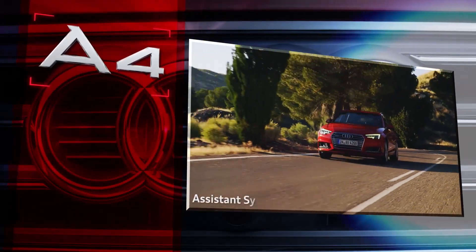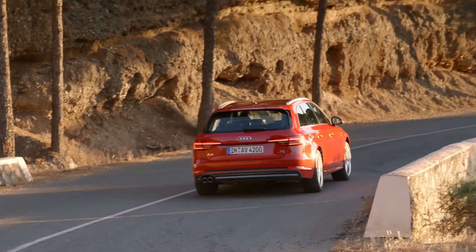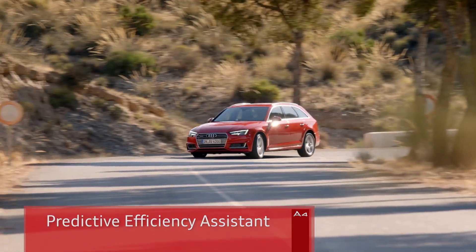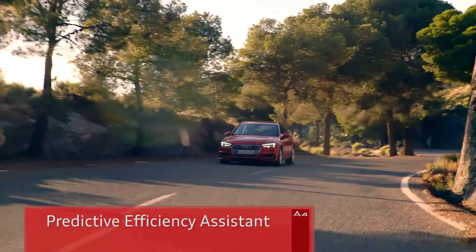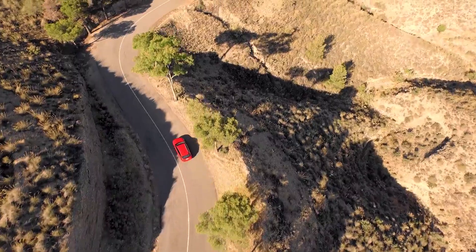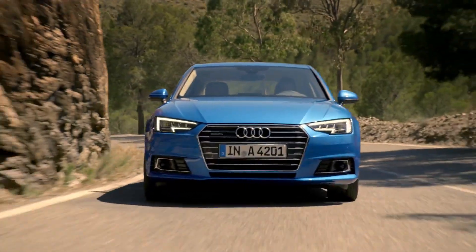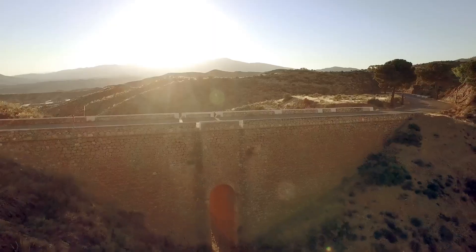I should mention especially the extensive range of modern high-performance assistance systems. The predictive efficiency assistant helps the driver save fuel. It achieves this by adapting the selected speed to the conditions. The road topography, speed limits and preceding vehicles are all taken into account, along with bends and roundabouts, for example.